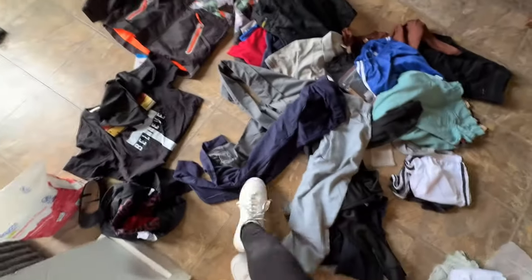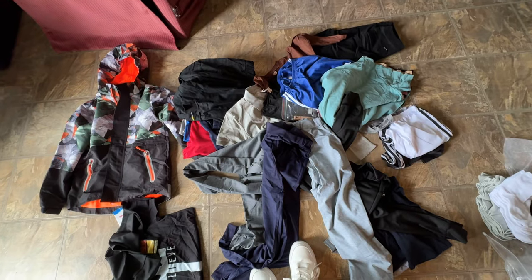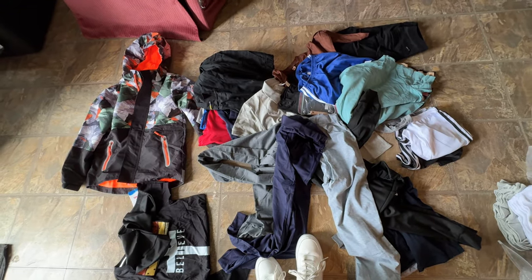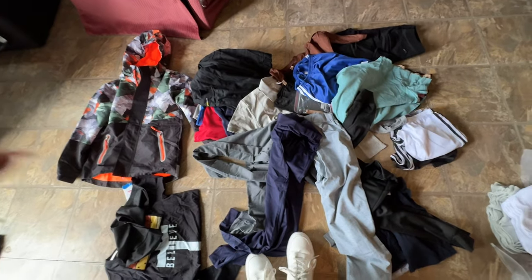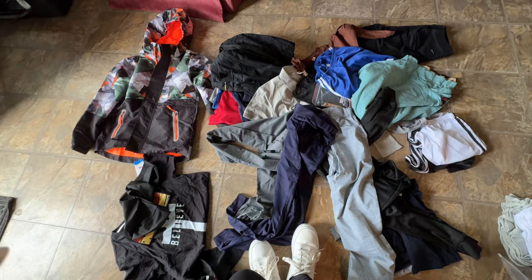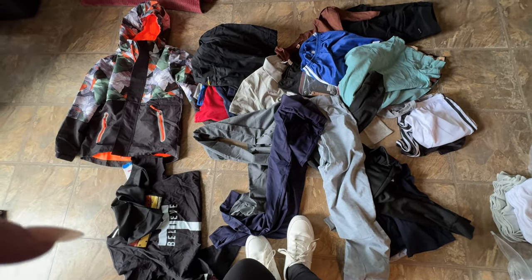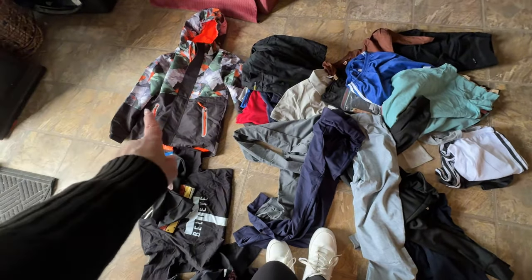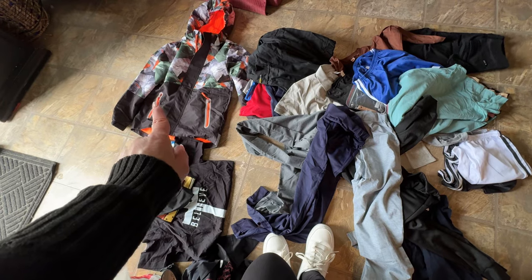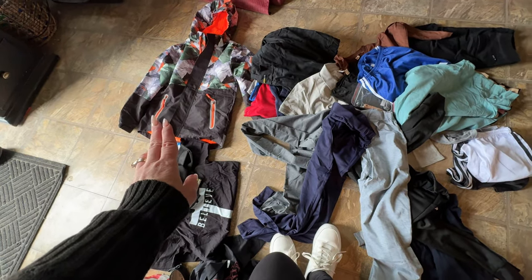With returns on Temu, if you have one big order you can return things but you have to do it all in one return. I've tried returning something once before and they ended up just letting me keep it, so I'm going to try that with some of this stuff. I might just return the jacket and get him a better winter jacket from Walmart or something.